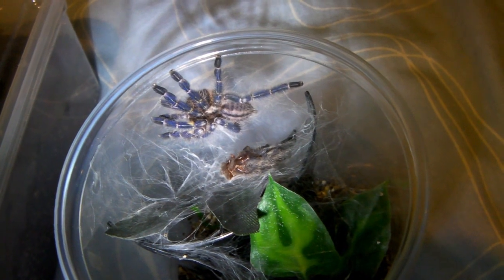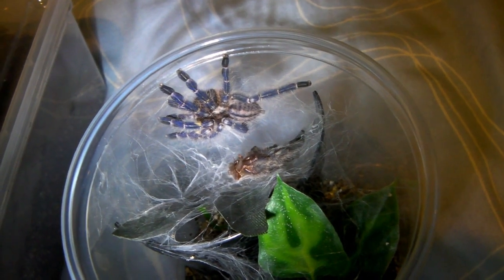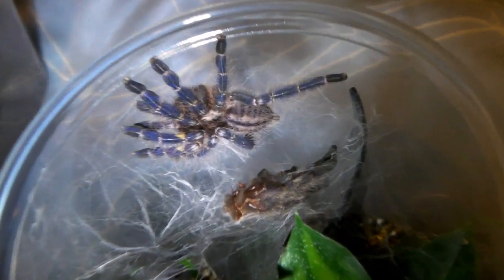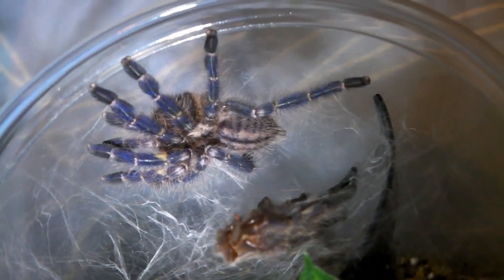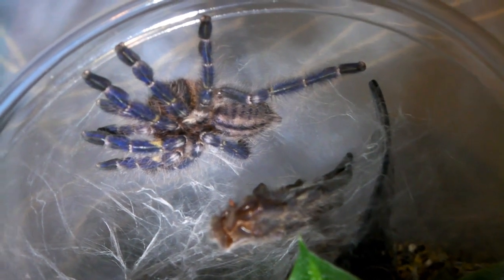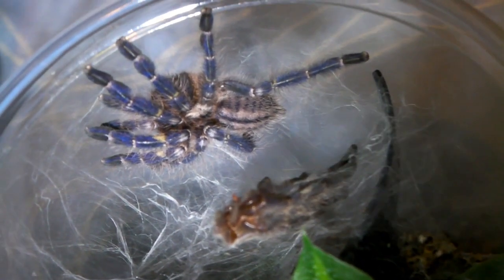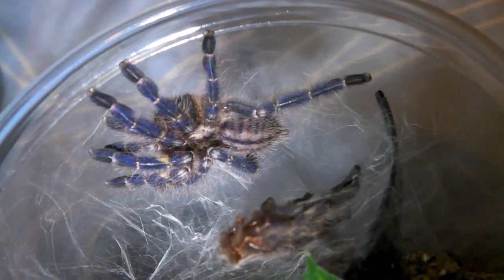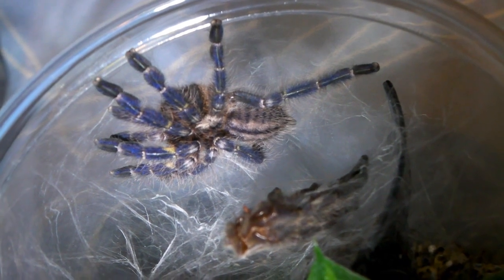Hi guys, this video is going to be an update on a few of the tarantulas, and the first one is my P. Metallica, the Gooty ornamental. As you can see he's molted again — I'm thinking it's probably a male because he is growing quite fast, but you can really see the blue on the legs starting to come through now.